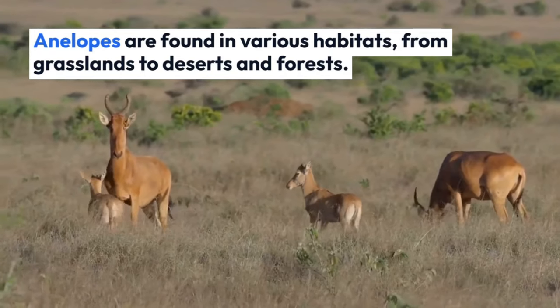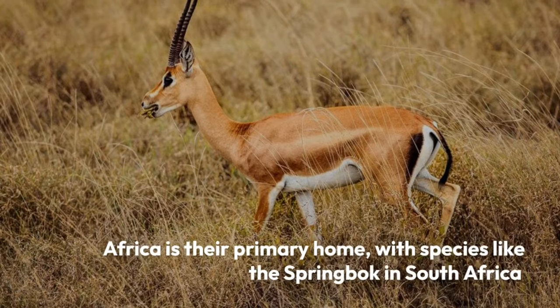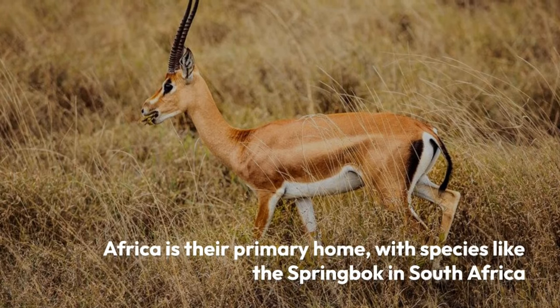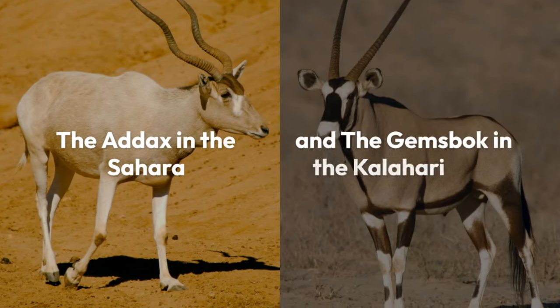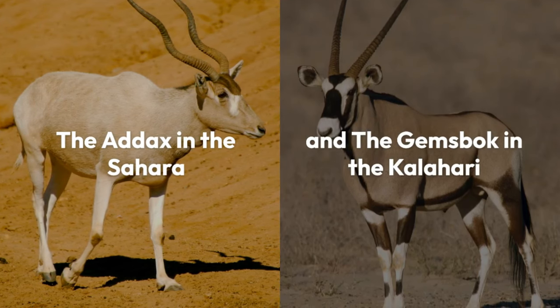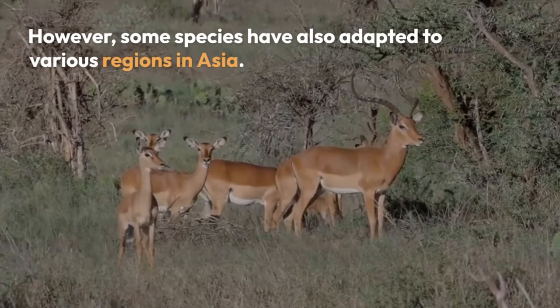Antelopes are found in various habitats, from grasslands to deserts and forests. Africa is their primary home, with species like the springbok in South Africa, the addax in the Sahara, and the gemsbok in the Kalahari. However, some species have also adapted to various regions in Asia.